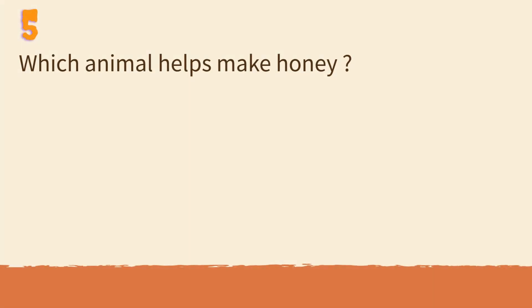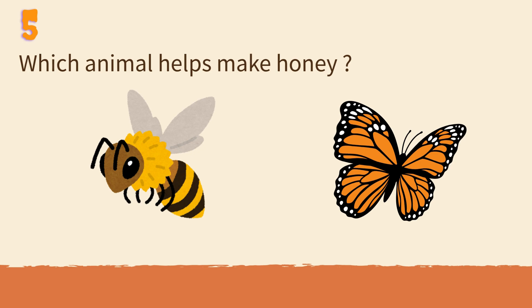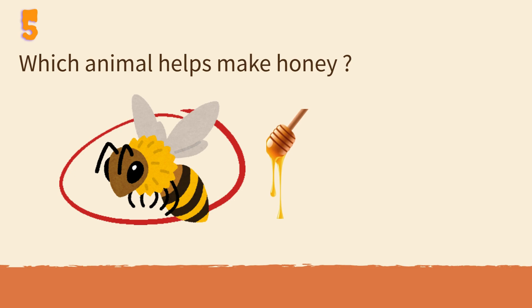Which animal helps make honey? Bee or butterfly? Bees collect nectar and make honey in their hives.